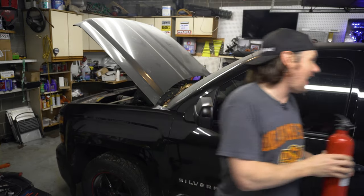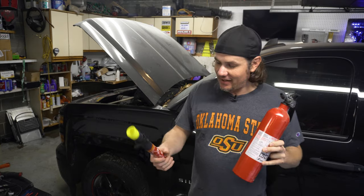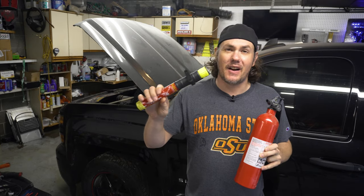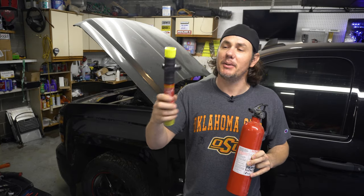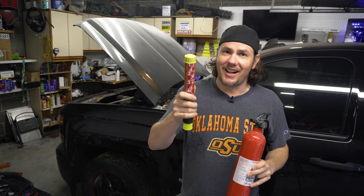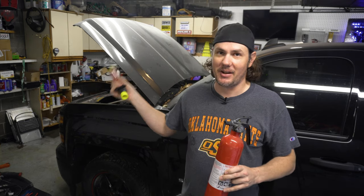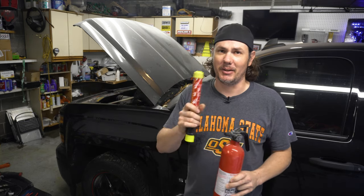Keep a fire extinguisher in all of your vehicles. Not only did I have a three-pound in there, I've also got one of these flare-style fire extinguishers — they're a little pricey but super small and supposed to work very well. I didn't get to use this one. Luckily the hood wasn't latched, so I was able to get it up and get the fire out.